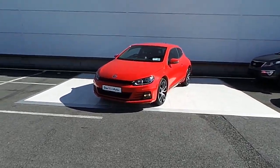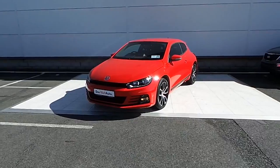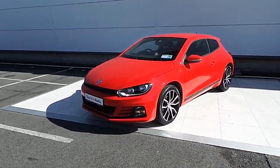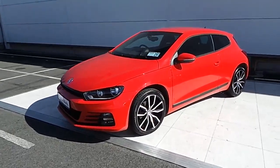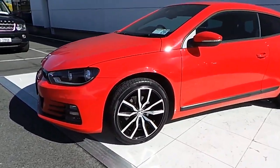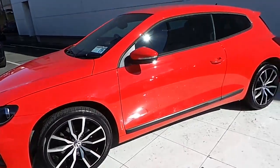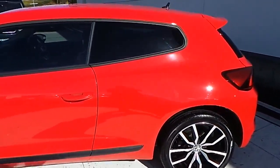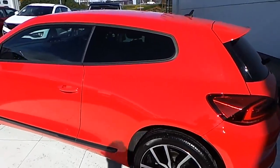Welcome to McAllister Volkswagen. Here we have an immaculate 2015 Volkswagen Scirocco, 2.0L TDI in red, 18-inch sports alloys, colour-coded bumpers and mirrors, dark tint on the windows.